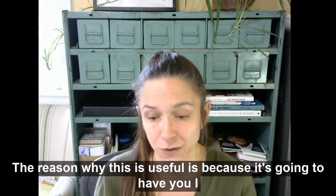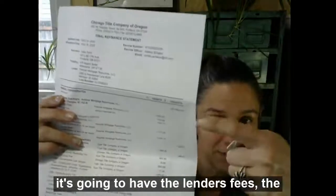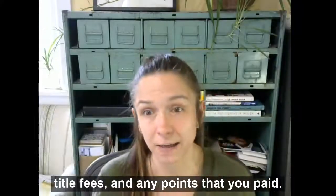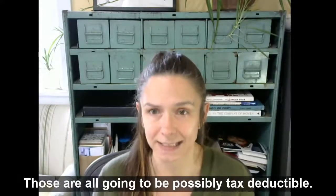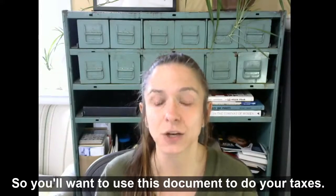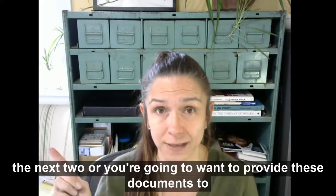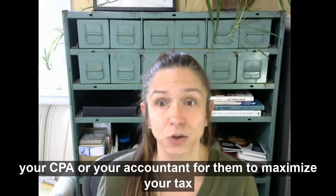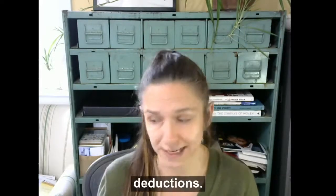The reason why this is useful is because it's going to have the lender's fees, the title fees, and any points that you paid. Those are all going to be possibly tax deductible. So you'll want to use this document to do your taxes — whether you're doing TurboTax or providing these documents to your CPA or accountant to maximize your tax deductions.